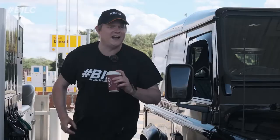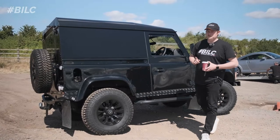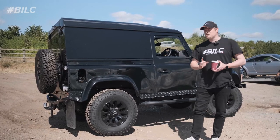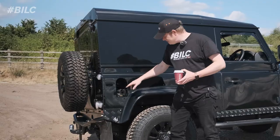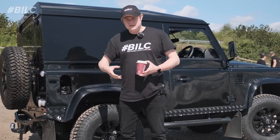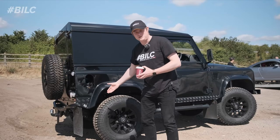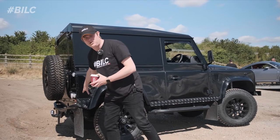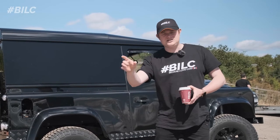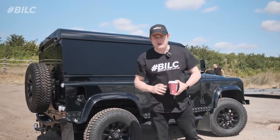So we've filled to the brim and now we're getting back in the car to go out on our round trip. One thing I wanted to talk about just before we got on our journey is the way that you fill up a Land Rover Defender. The fuel cap has got an overflow - the Defender will keep going forever because it will just simply trickle out down the back. You only notice because you've got a big pool of fuel on the floor. So when we come back and fill up at the end we're doing it to the first click.